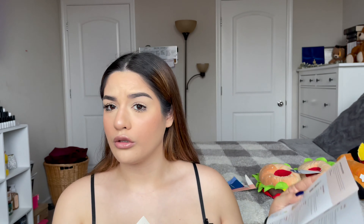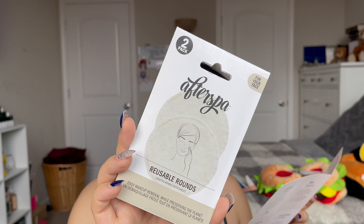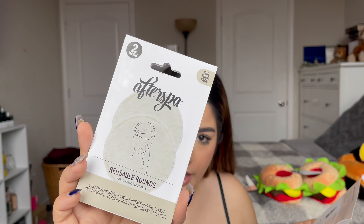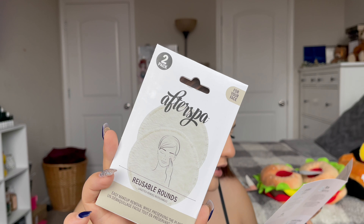Next we have — these are the reusable rounds for easy makeup removal while preserving the planet. Obviously it's for your face. These are reusable, it's $10 for a two-pack. The tip says wash once before use, then simply soak with warm water and squeeze.